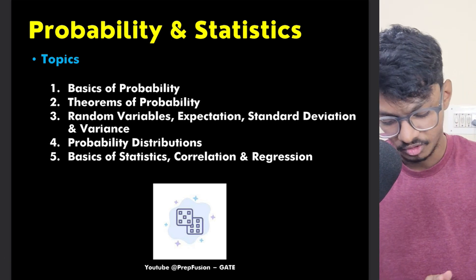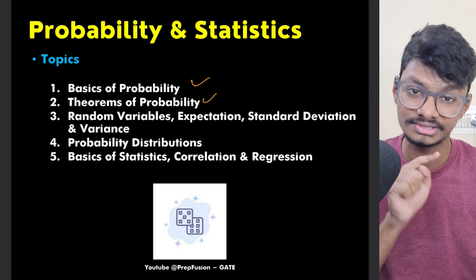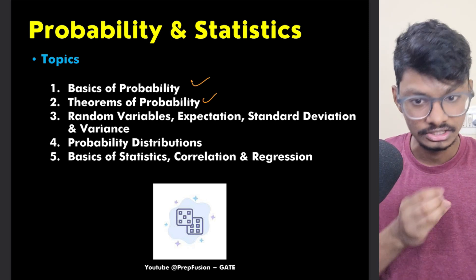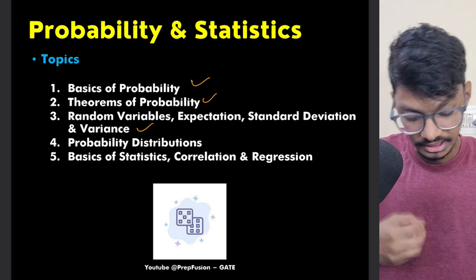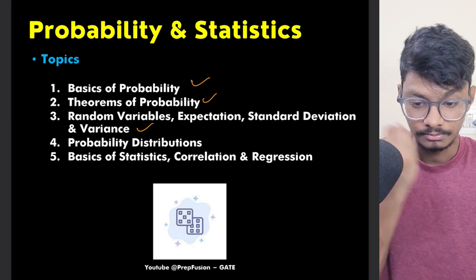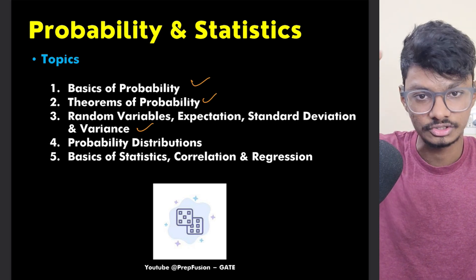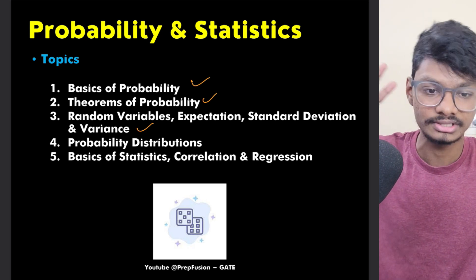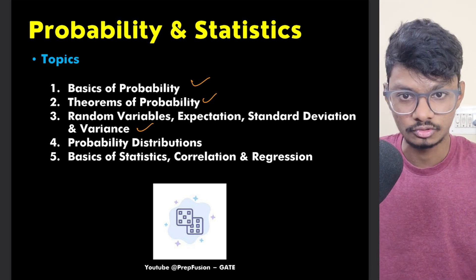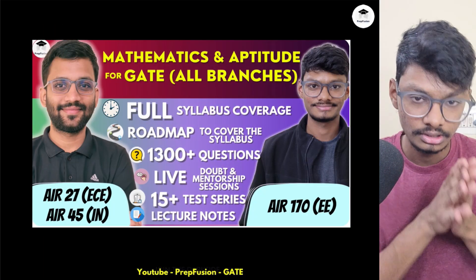In Probability and Statistics, almost everything is important. Basics of probability matter because they appear in both Engineering Mathematics and Aptitude sections. Theorems of probability, random variables, standard deviation, and variance are important. The most important probability distributions are Binomial, Poisson, and Gaussian (Normal) distributions. Exponential distribution is not that important. Basics of statistics are also less critical, but prepare everything to score full marks.